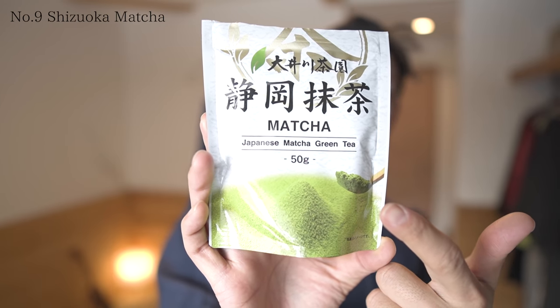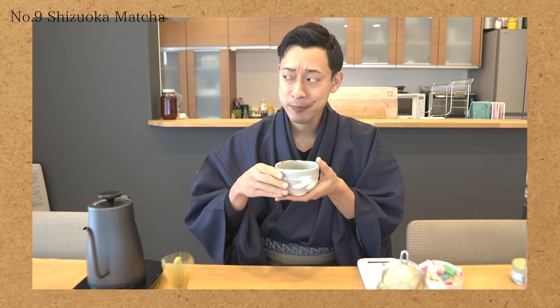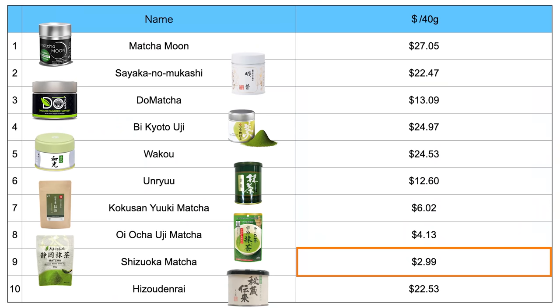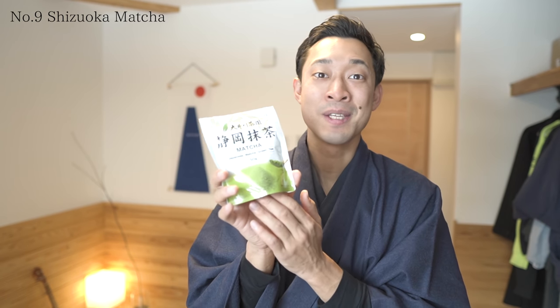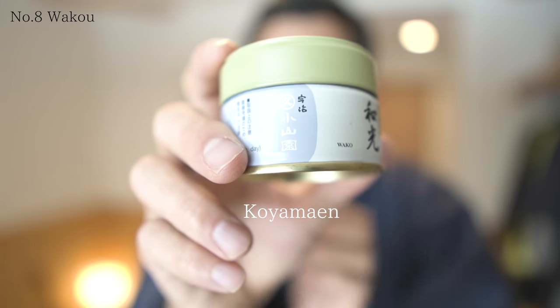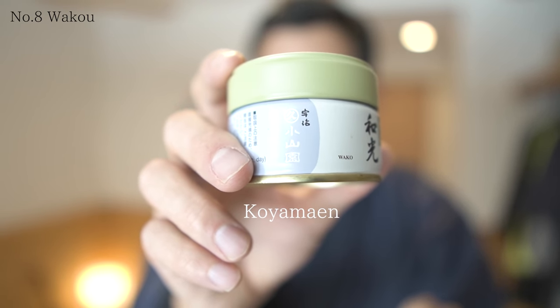Number 9: Shizuoka Matcha. I said in the previous clip I thought this must be some kind of organic one, but it wasn't — it's not organic. This was the cheapest matcha, so I think the taste is reasonable. Number 8: Wako. This matcha was kind of bitter and had a light taste. Koyamaen is one of the famous tea stores in Japan, so I thought this would be high quality and tasty — it was a little bit surprising.